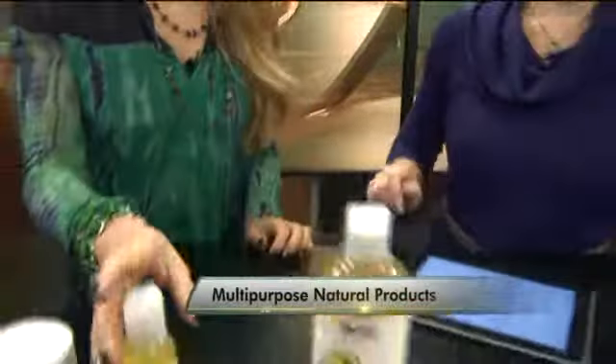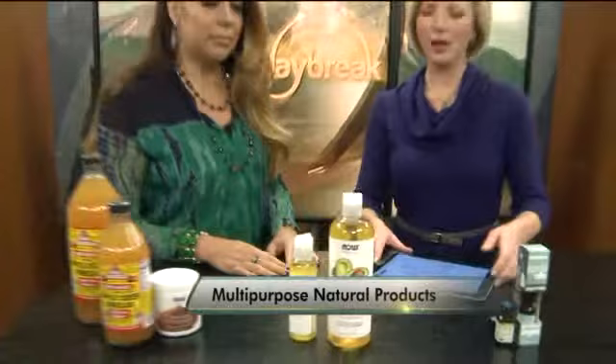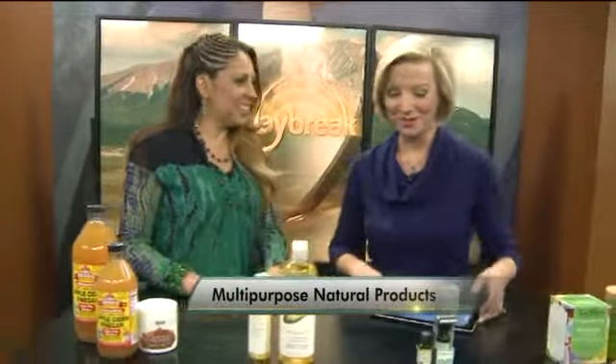How much would something like this cost? Oh my gosh, you're looking at just about 10 bucks. Not as much as some of the other lotions. Right, exactly.